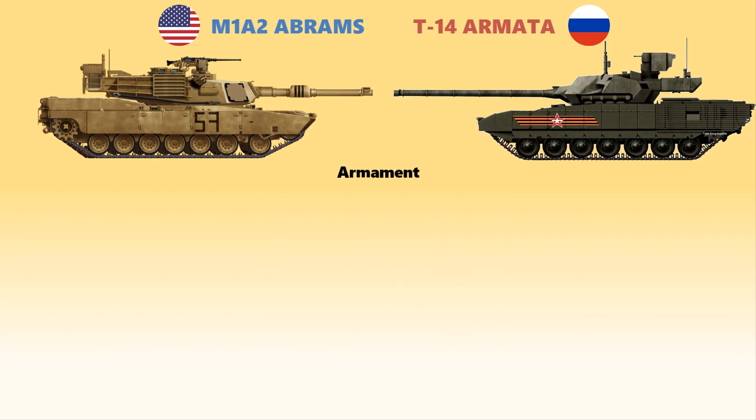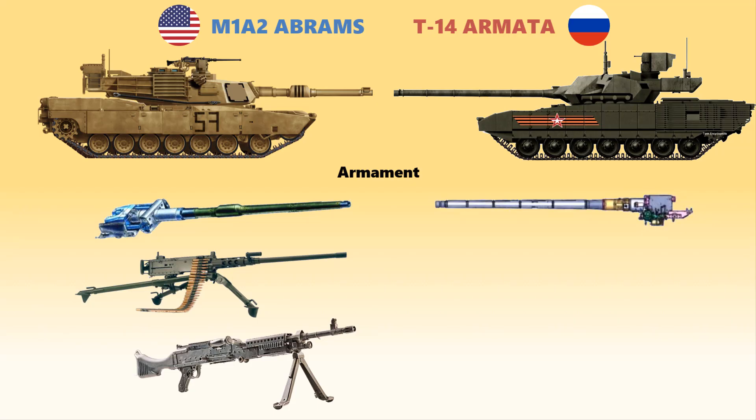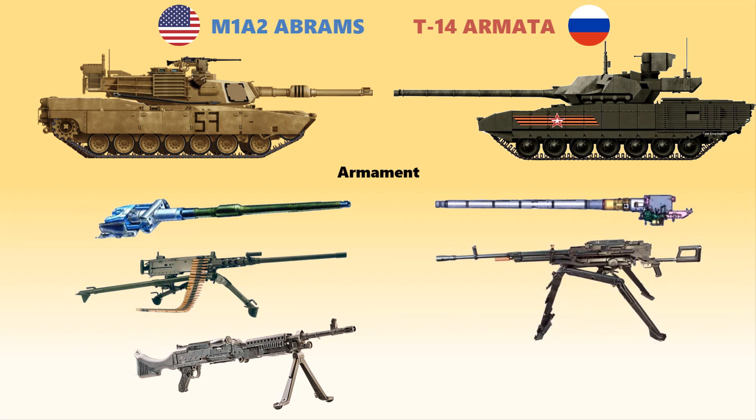Now, apart from general performance, let's look at armament. The M1A2 Abrams' main armament is the 120mm M256A1 smoothbore cannon, which is accurate and has an effective range in excess of 4 kilometers. Secondary armament includes a .50 caliber M2HB machine gun and a 7.62mm M240 machine gun. The Armata's main armament is the 2A82-1M 125mm smoothbore cannon with 45 rounds, which has more muzzle energy than the Abrams' gun. Its secondary armament includes a 12.7mm Kord machine gun and a 7.62mm PKTM machine gun. So far, it is unclear how accurate the Russian Armata's gun is compared to the M1A2 Abrams.